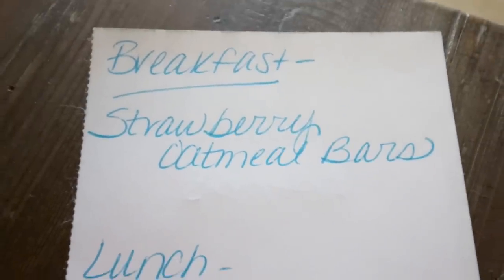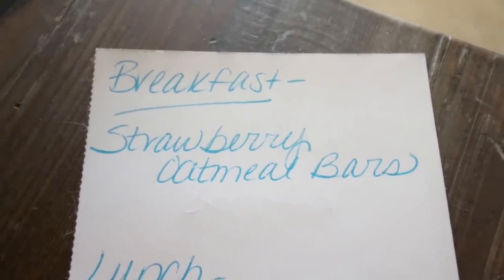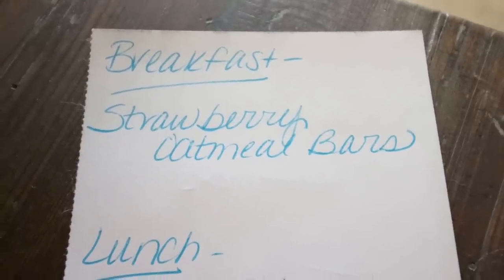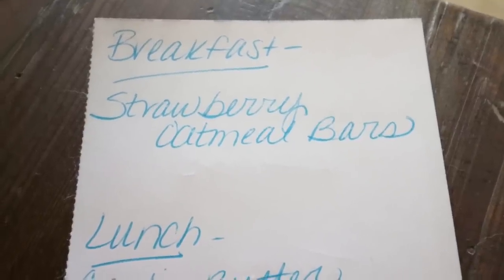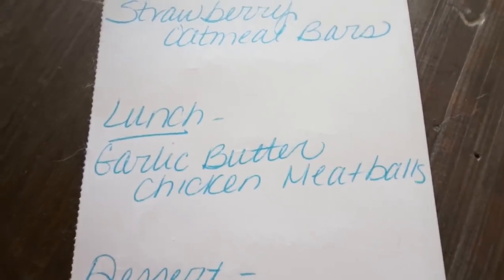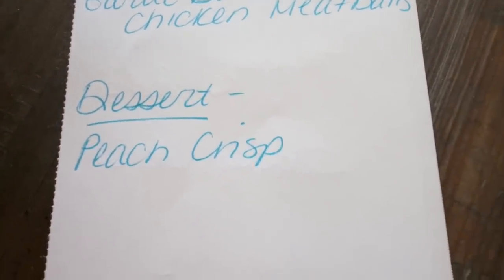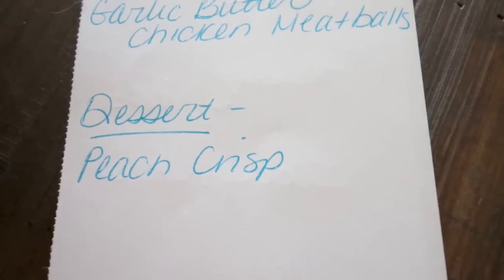Here's what you'll be seeing on Monday for meal prep — you're not going to want to miss it. For breakfast, I'm making strawberry oatmeal bars — like those raspberry oat bars from the bakery that are really high in calories, points, and sugar, but we're making WW-friendly, macro-friendly bars. For lunch, I'm doing garlic butter chicken meatballs, which sounds so good. And then for dessert, I'm making a peach crisp because I know my husband will absolutely love it.